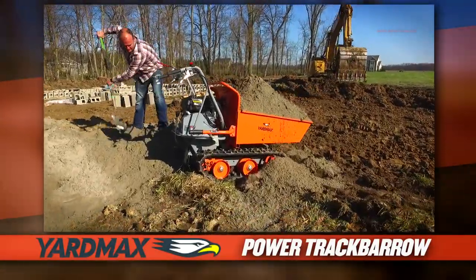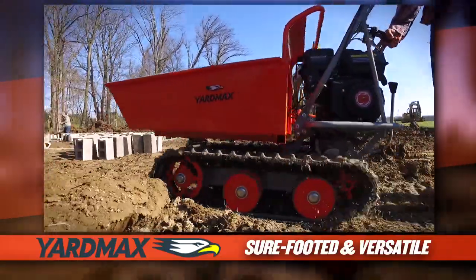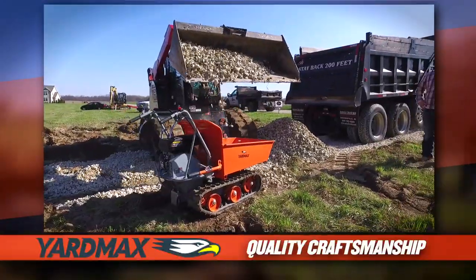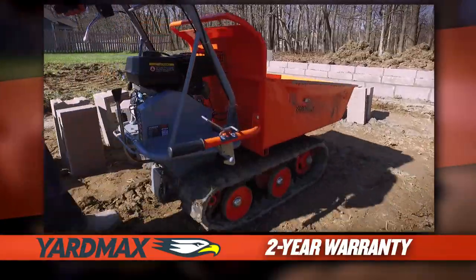The Yardmax 600-pound capacity Power Track Barrow. This sure-footed, go-anywhere, haul-anything, track-driven machine will fit in the tightest spaces, all while maintaining balance and not tearing up the ground.